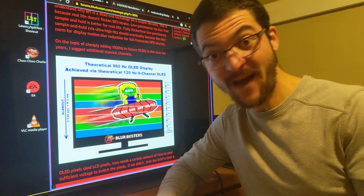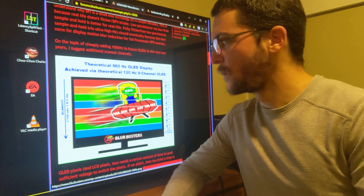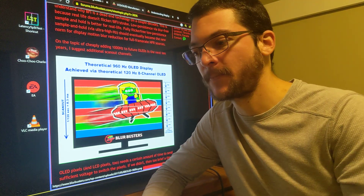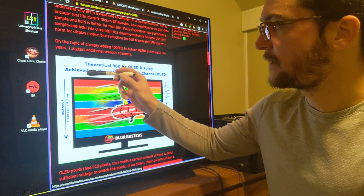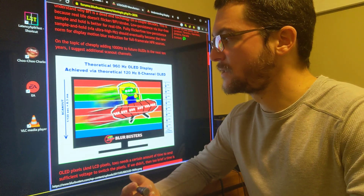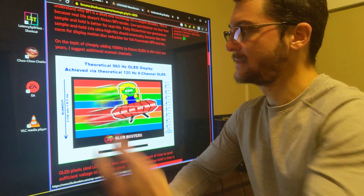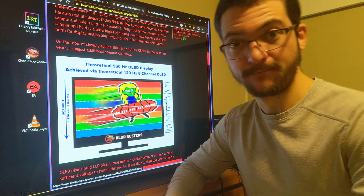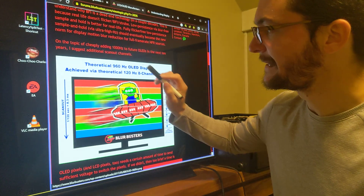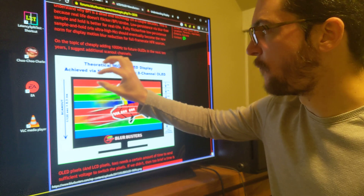So how does this work? Imagine we're working with 120Hz for this example. A 120Hz projector takes 8.3 milliseconds to go from top to bottom — that's the frame time. If you want approximately one millisecond of persistence, you need one millisecond from top to bottom, not 8.3. So how can you achieve that?